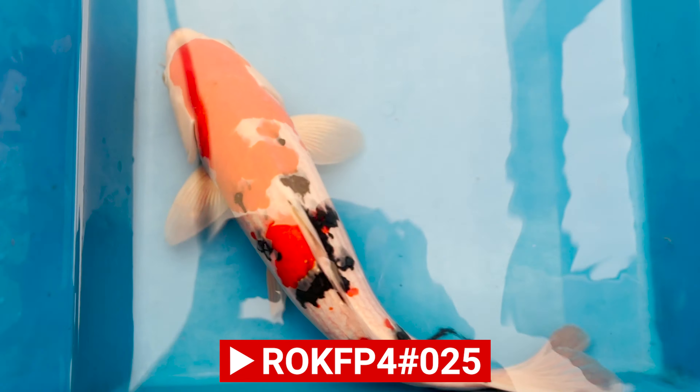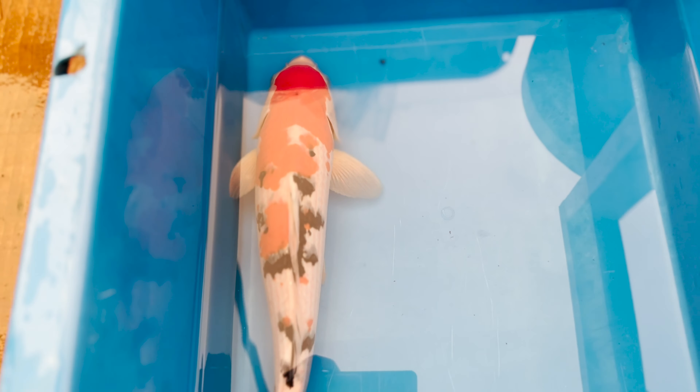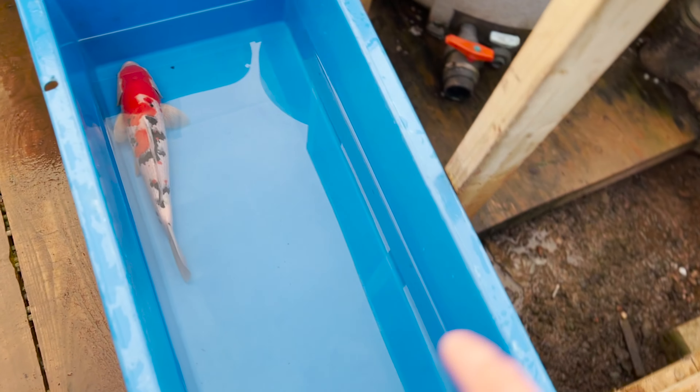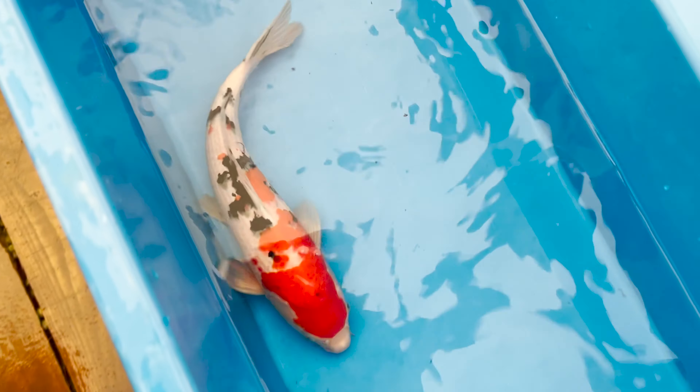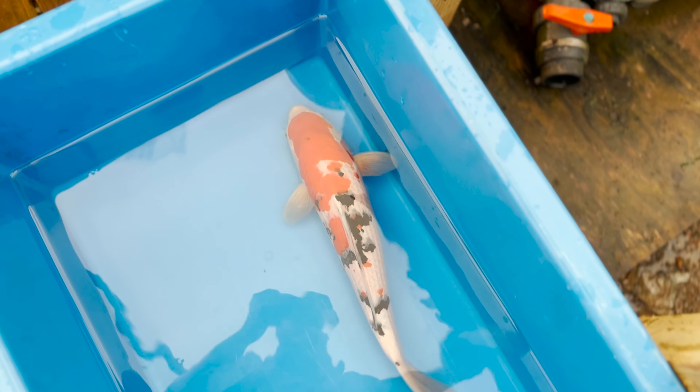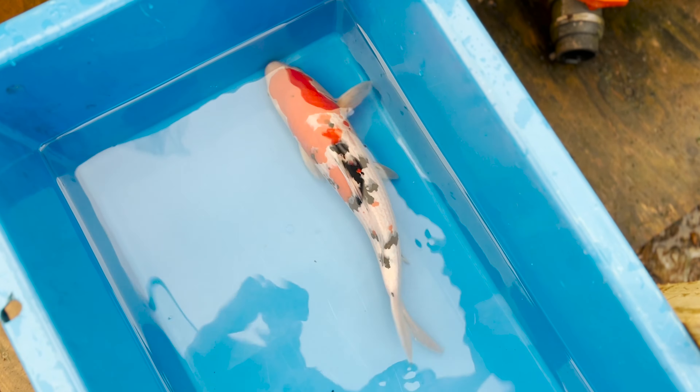Looking at another Sanke with very good markings just before the head — the beni's nice and deep, you can see the sumi coming just before the top of the head with more underlying sumi still yet to come through. The saroji, even though a little bit veiny right now — these guys are super stressed having been taken out of the pond, into the resting bowl, measuring bowl, then the photograph bowl. But again, the beni that's there is absolutely incredible, nice and vivid and deep. Definitely one to develop out and watch for the future. An amazing bargain at £175 — 41cm male. The previous two females were actually 44cm.